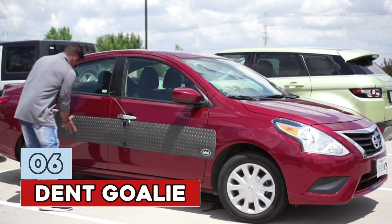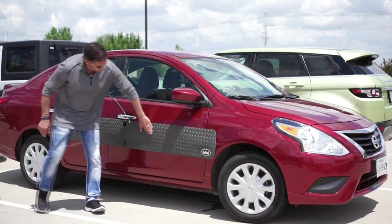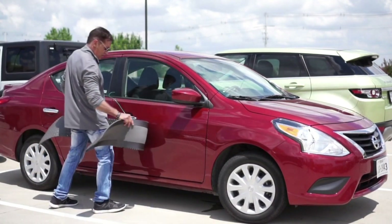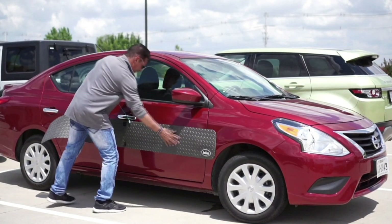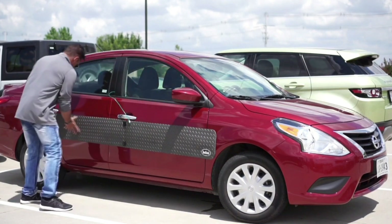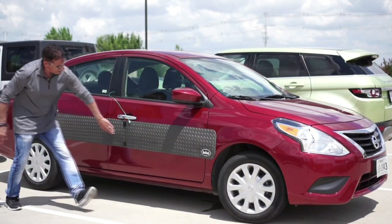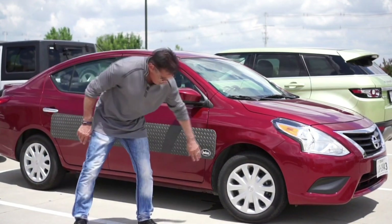Number 6: Dent Goalie. Tired of irritating door dings that instantly devalue your vehicle? Mall parking, airports, sporting events, offices, and grocery lots all have potential for another needless dent when you return. Dent Goalie car door guards are flexible, impact-resistant panels for protection when parked, shielding the most exposed areas of your vehicle.